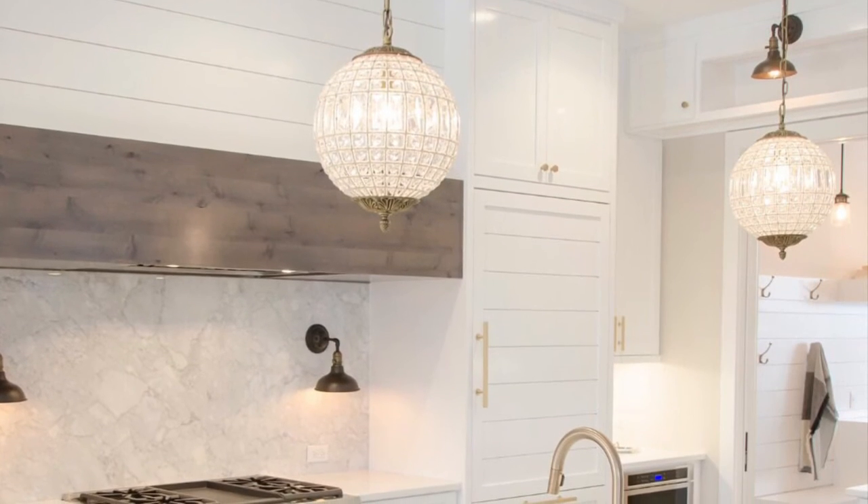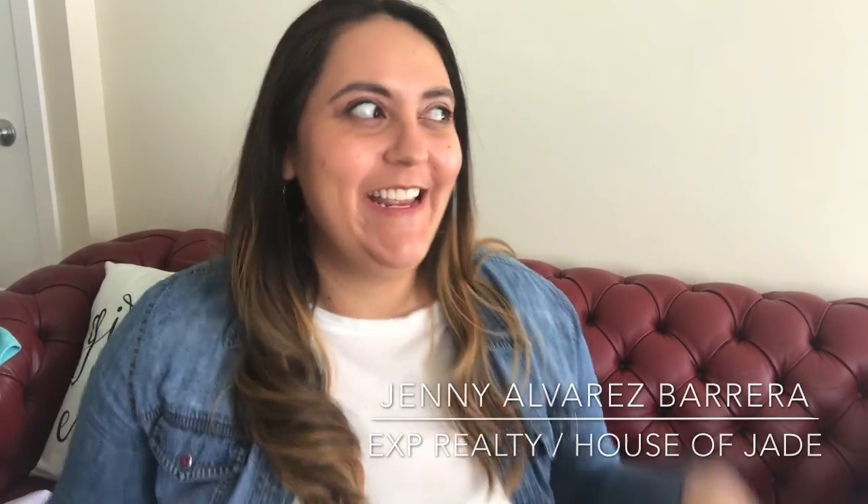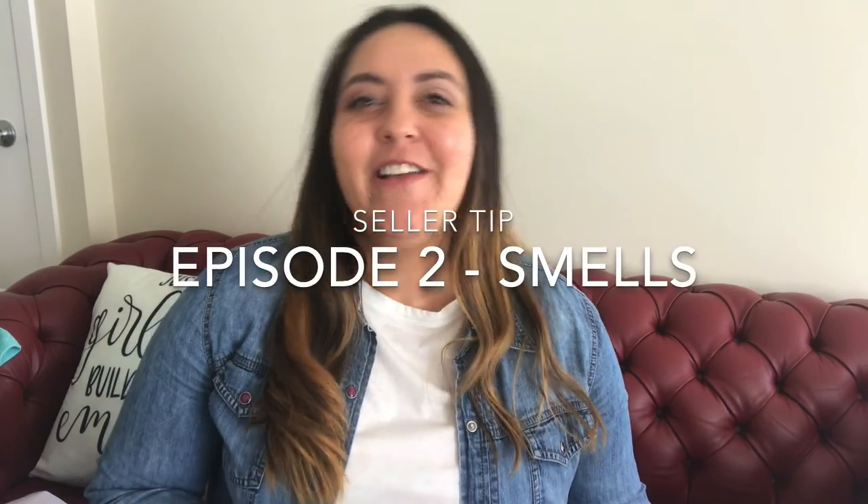We are talking about tips for sellers and things you can do to get your house ready for sale that will bring the best return on investment possible. Hey everyone, it's Jenny Alvarez with eXp Realty and House of Jane in Calgary. Welcome back to my channel. We're going through a sellers series where we're talking about things you can do to get your house ready to sell. So today we're talking about smells.